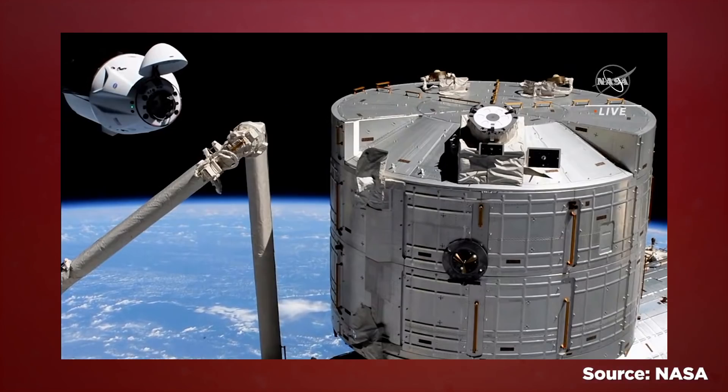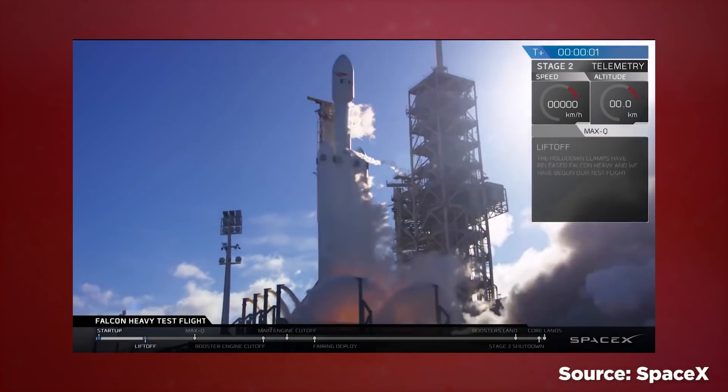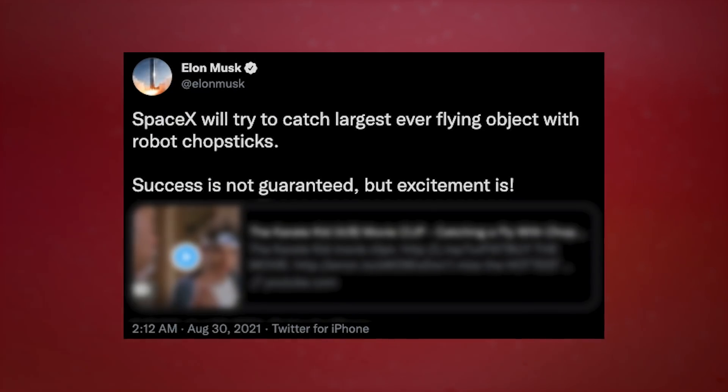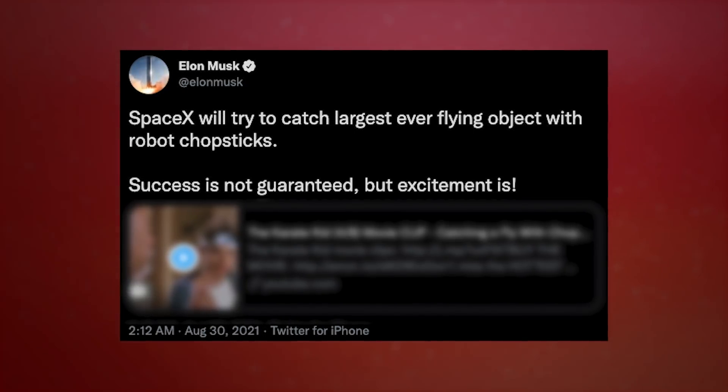If you're Elon Musk and SpaceX, you're crossing your fingers and hoping for the best. According to Musk, SpaceX — fresh off of delivering avocados and ants to the International Space Station — will attempt something very new and very different to recover its massive Super Heavy boosters after they launch. In a tweet last week, Musk said: 'SpaceX will try to catch the largest ever flying object with robot chopsticks.' Success is not guaranteed, but excitement is.